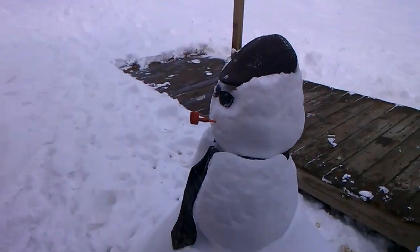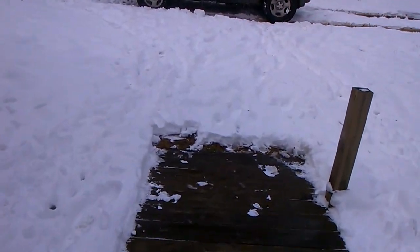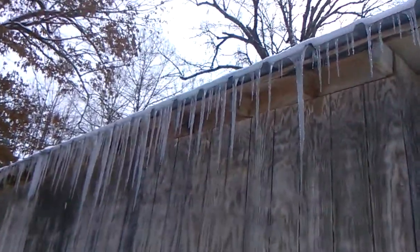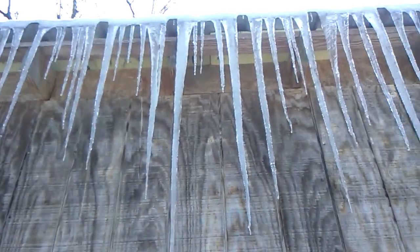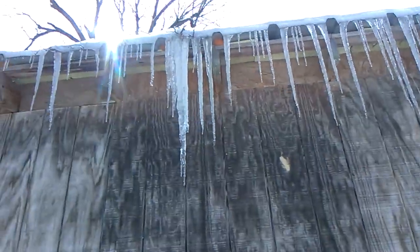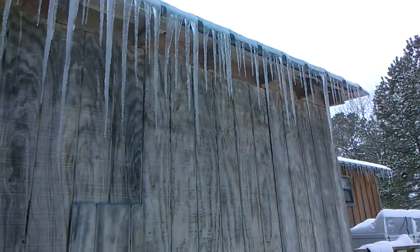We're not actually snowed in. And I wanted to show you guys some of these amazing icicles that have formed. Some of these are really big, like this one — that sucker is long. There's a great big bunch of them. Lots of icicles.